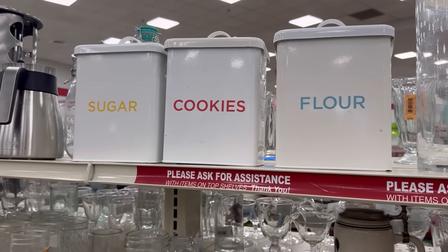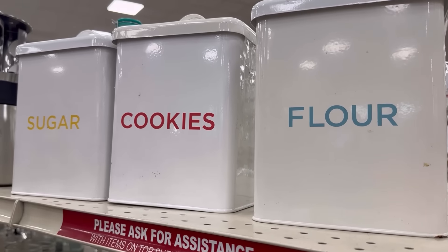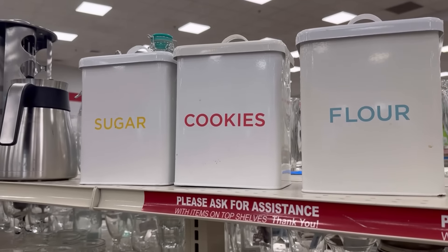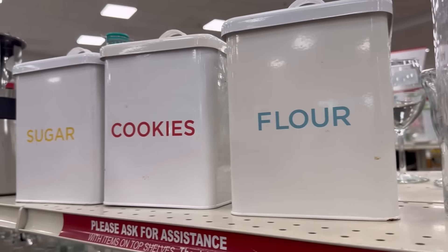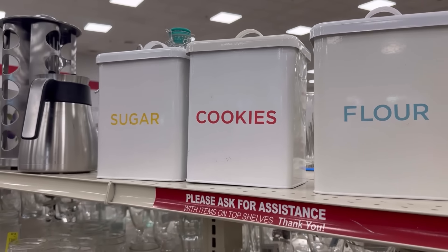That kind of surprised me. Martha Stewart — you would think it would be raised, or just something a little bit more quality. I looked them up only because they're Martha Stewart, and they only sell for about $15 a piece, so I'm going to just leave those.